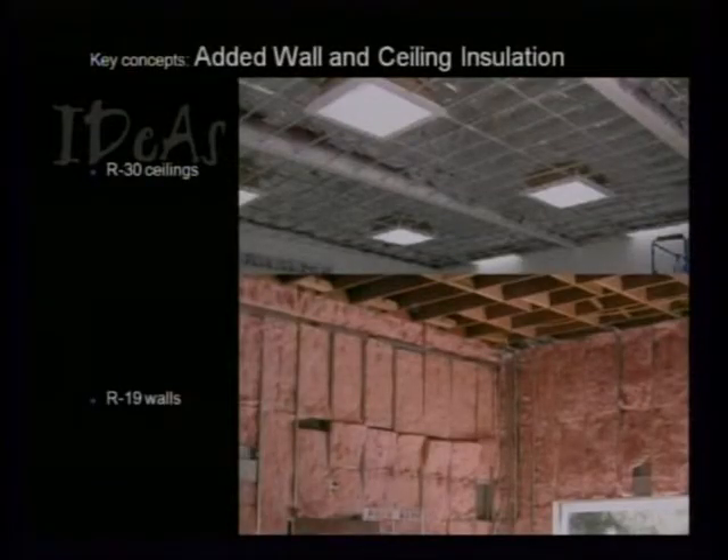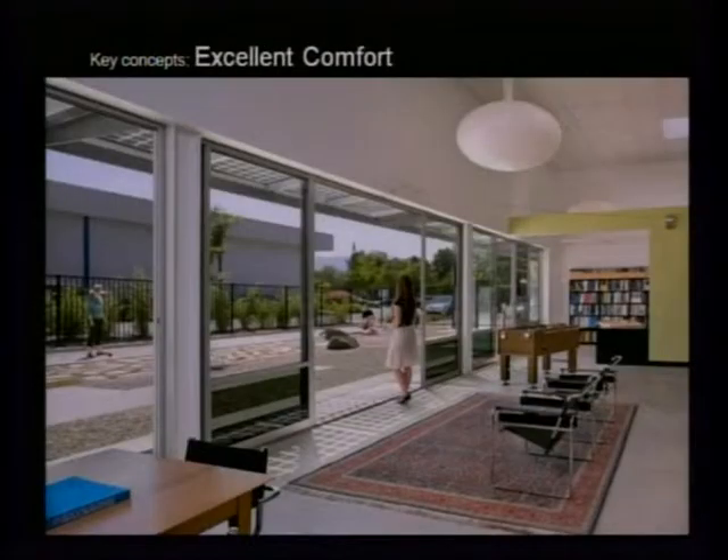We added insulation on the inside of the building — ceilings up to R-30 and walls up to R-19. The combination of all these architectural elements plays to the fact that the most expensive asset in the building is the people. If you keep people happy and productive, you typically have a successful business. In addition to the building features, we have a foosball table for fun, excellent thermal comfort, and a bocce ball court outside.